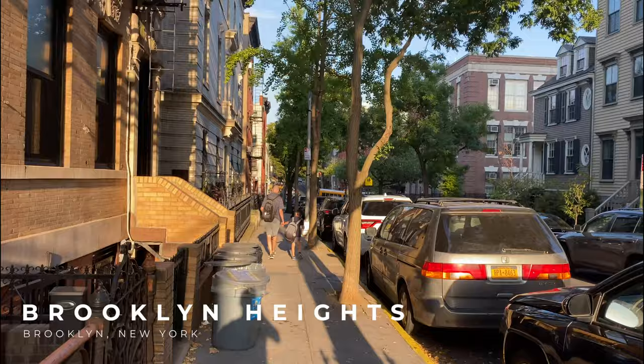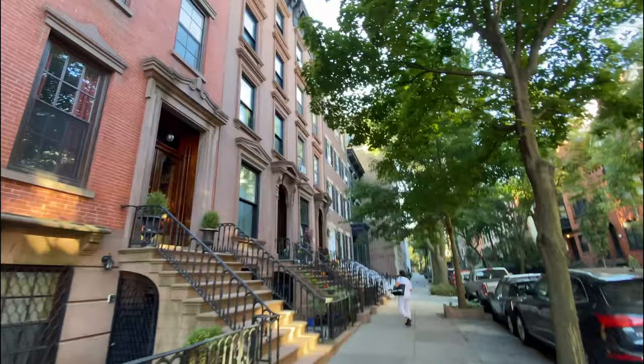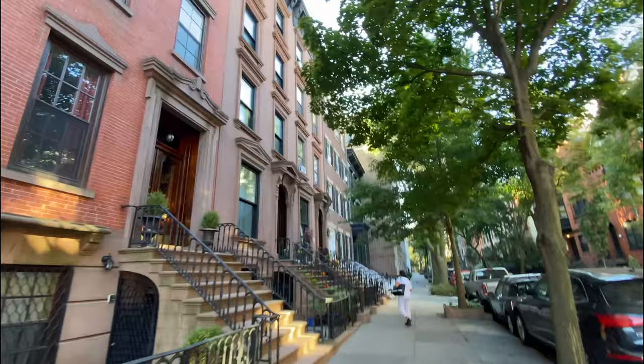So this is one of my favorite neighborhoods in New York City — it's called Brooklyn Heights. As you can see, it's lovely. It's peaceful, it's quiet, it's beautiful. Look at these homes, they're so old. Just a cool place to explore. If you're ever in New York City and you want a little peace and quiet, this neighborhood is definitely something to check out.